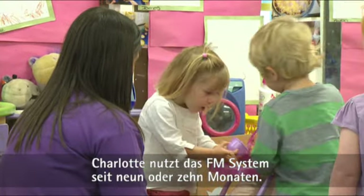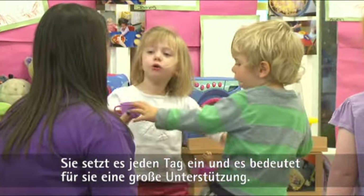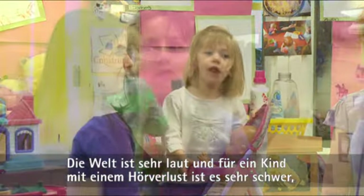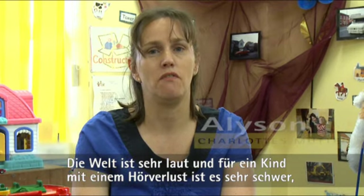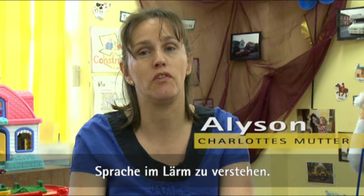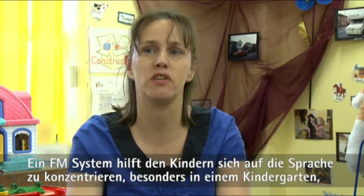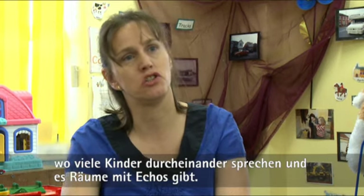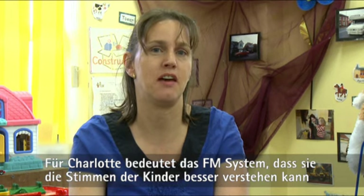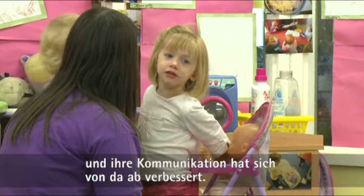Charlotte's been using the FM for approximately nine to ten months altogether and she uses it every day — it has been a big help to her. In a normal environment it's a very noisy world anyway, and for a child with a hearing loss that's quite difficult. What the FM does is focus the speech for them, especially in a nursery environment where you've got a lot of children's chatter and echoey rooms. It means Charlotte's been able to hear voices better and her communication has been improving.